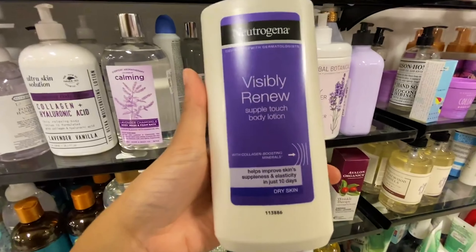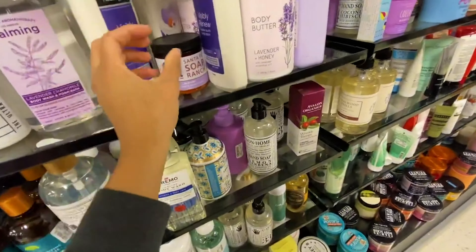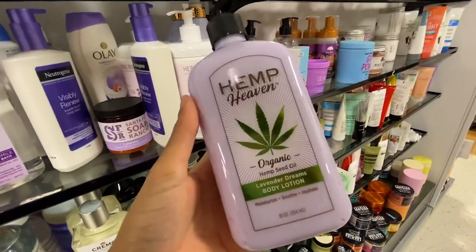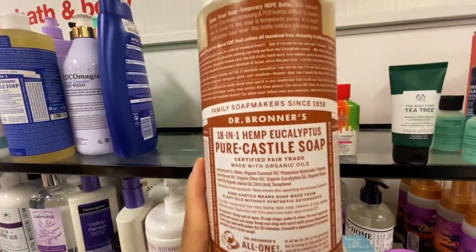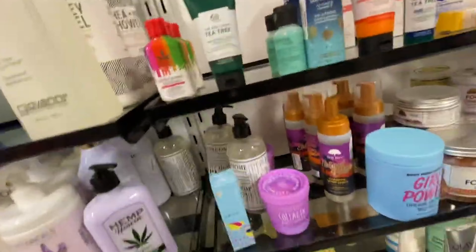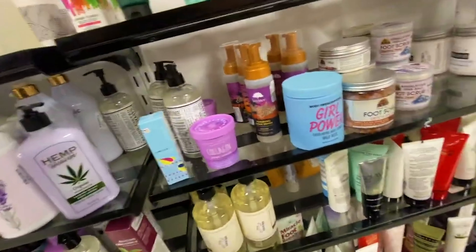Neutrogena — this is another one similar to Nivea, not the best scents to me, $4.99, but it's great for the health of your skin. Hemp — this is the best place to get hemp. This huge bottle is only $5.99. I don't know what they're doing to get those good prices, but I love it — very moisturizing and great scents. This one I couldn't tell what the scent was — $11.99, 12 bucks.